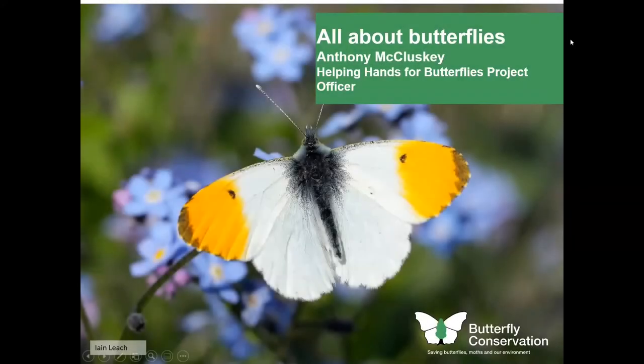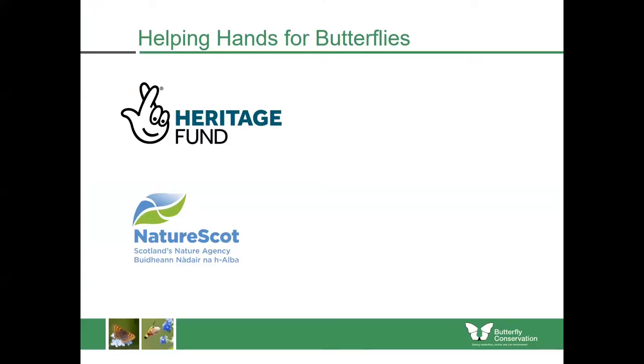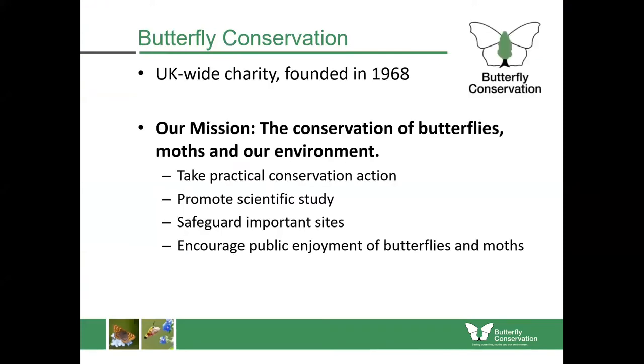Good morning everybody and welcome to our first talk about butterflies today. This first presentation will introduce you to butterflies and their life cycles. This workshop today is part of the Helping Hands for Butterflies project, which is a three-year project funded by the National Lottery Heritage Fund and by Nature Scot.